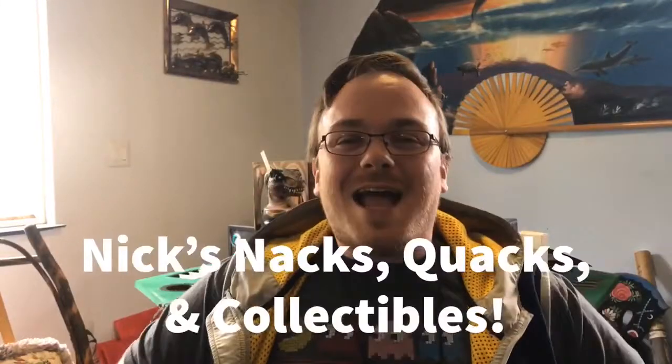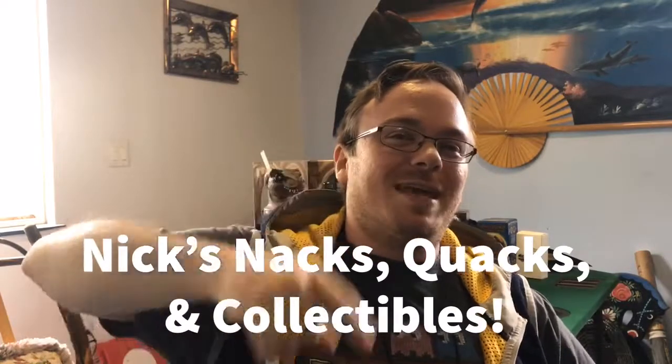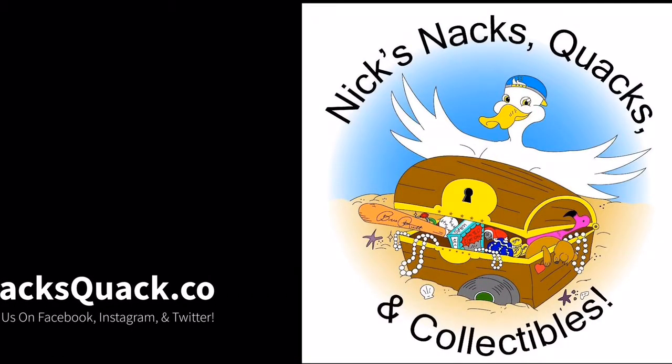Thank you for joining us today at Nix Naxx Quacks and Collectibles. Today we're gonna be celebrating classic movie themes, so buckle up and come on over and check out some collectibles. We're back with Nix Naxx Quacks and Collectibles talking about classic movie day.